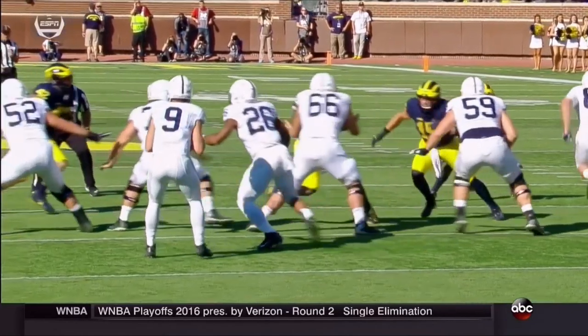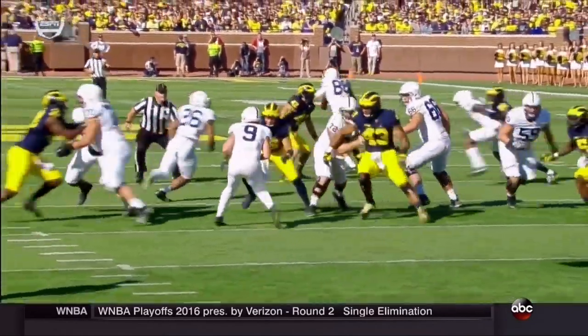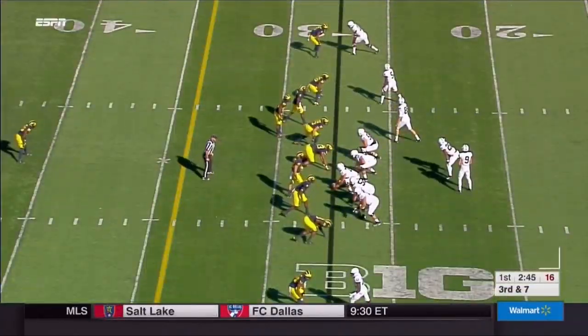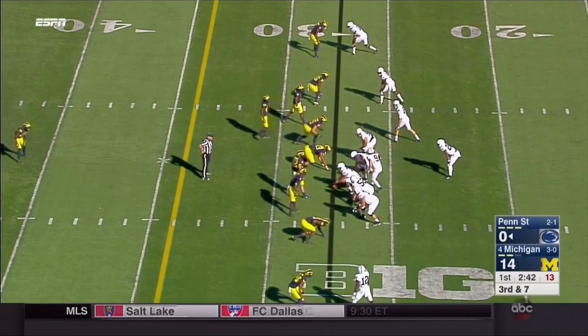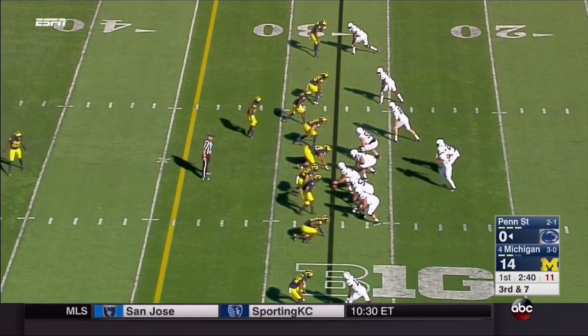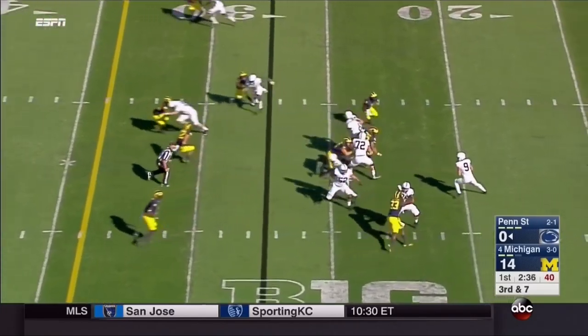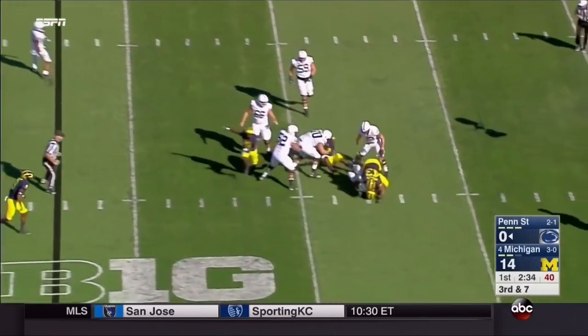This is nice because we're only bringing four to the pressure, and then we're able to play man coverage and have a couple of rats underneath. It's a nice design scheme where they get really three on three, throw a twist in there — a really difficult thing for offensive linemen to pick up — and again we get a nice sack and force another punt.